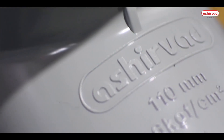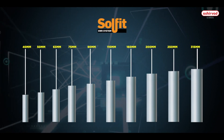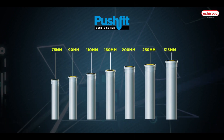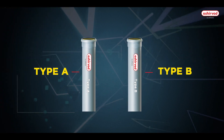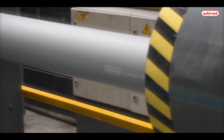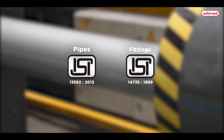Ashirwad SWR systems are available in two options: solfit sizes ranging from 40 mm to 315 mm, and pushfit sizes ranging from 75 mm to 315 mm in Type A and Type B variants. These pipes and fittings are manufactured as per IS-13592 and IS-14735 standards.